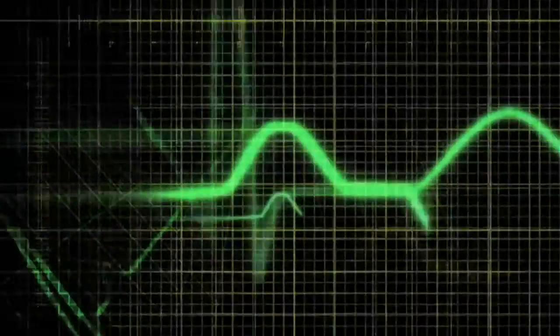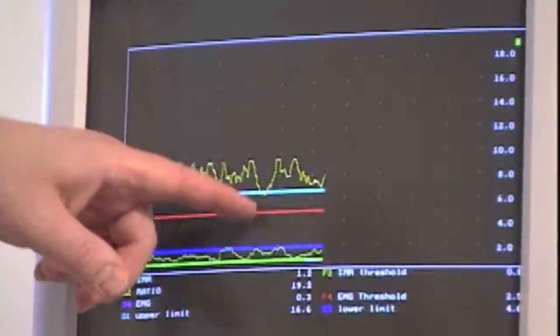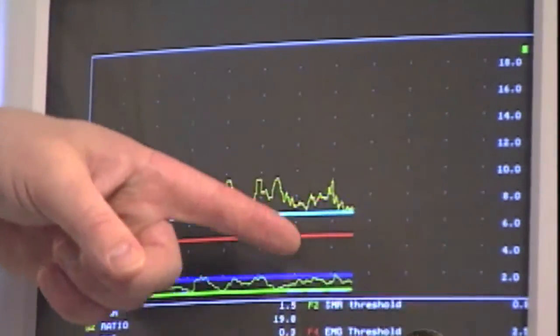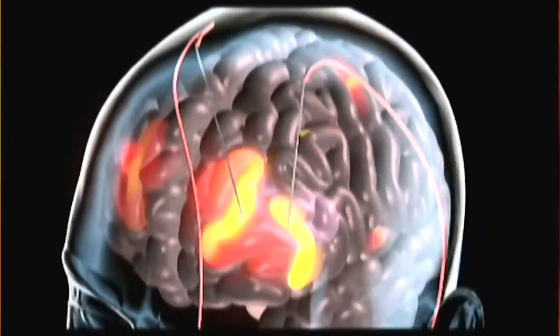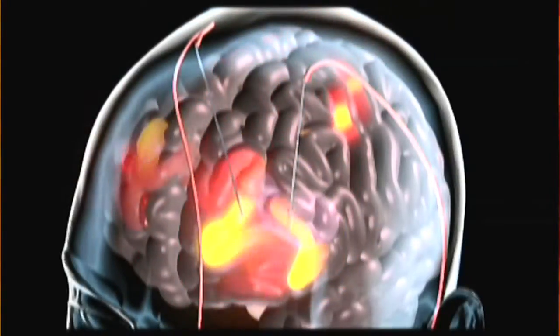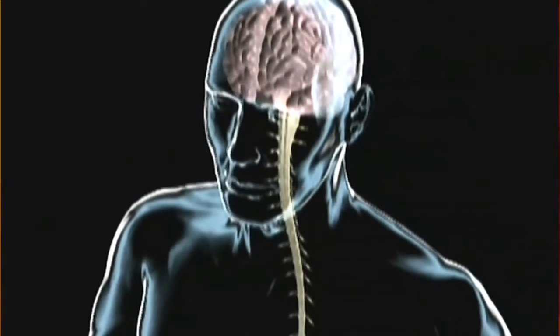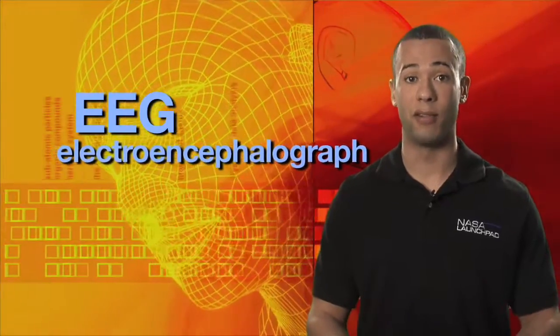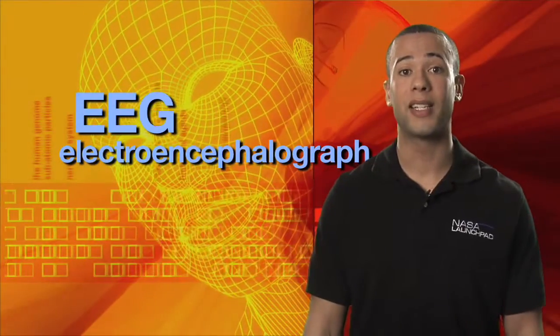Biofeedback equipment can monitor signals like heart rate, muscle tension, even brainwave activity. Monitoring your brainwaves sounds kinda creepy, right? Don't worry — it can't tell what you're thinking. It just lists activity going on in your brain. In the nerve cells in our bodies, including in the brain and muscles, electrical impulses help transfer signals from one part of the body to the other. Let's look at two major ways these electrical signals are monitored for biofeedback — EEG and EMG. An EEG is an electroencephalograph, which monitors the electrical activity of your brainwaves. And an EMG is an electromyograph, which measures electrical activity in your muscles.